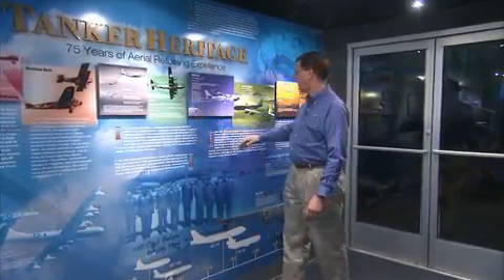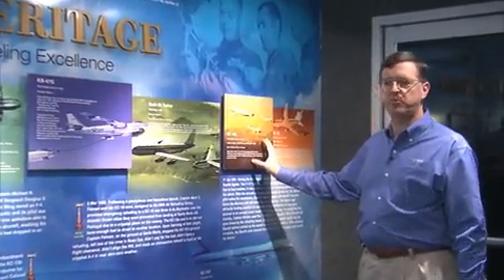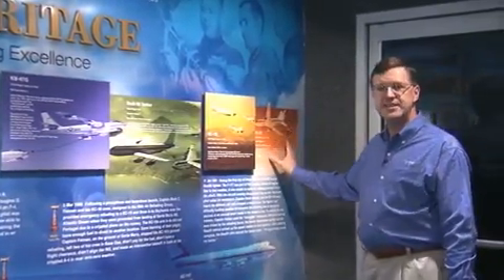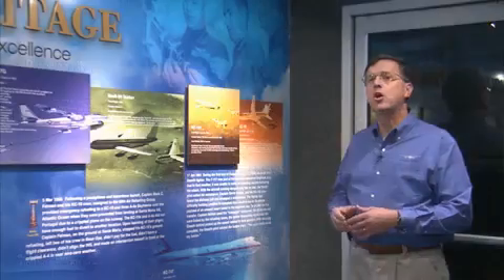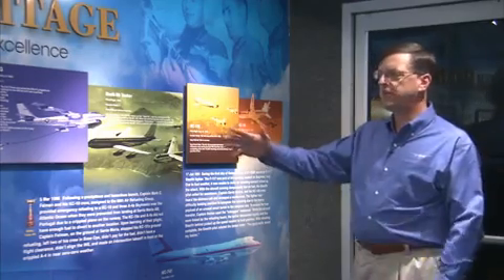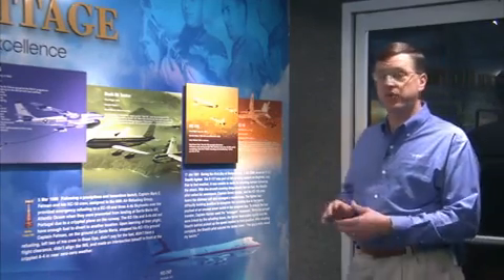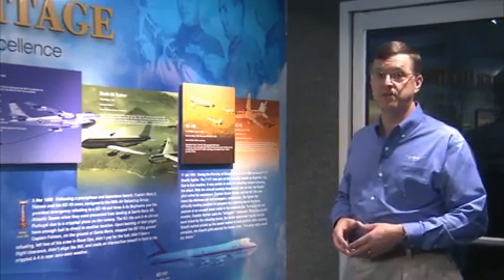The KC-97 was really one of the first purpose-built tankers. The KC-135 was the first jet tanker and it's still in use today with the Air Mobility Command. The KC-10 was really the first multi-role tanker that could carry cargo and passengers as well as air refuel aircraft. All of the evolutionary systems and designs that have gone through the proud history of the Boeing company are going to be incorporated into the Boeing New Gen Tanker.